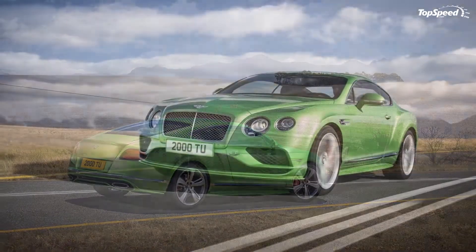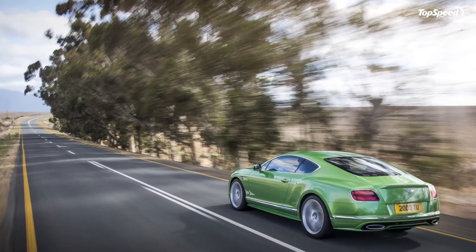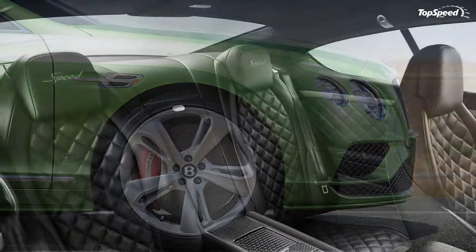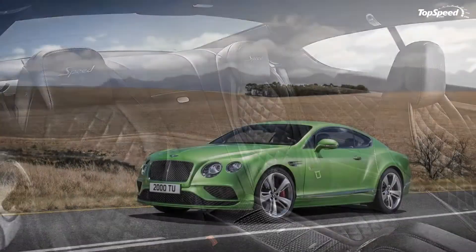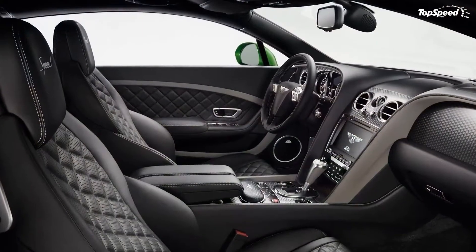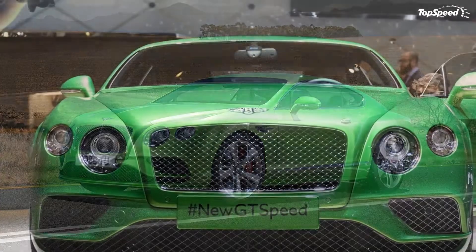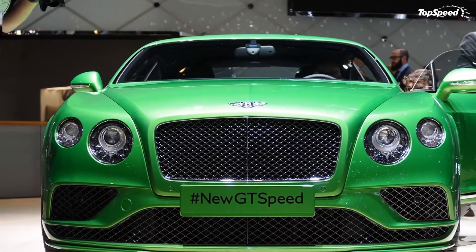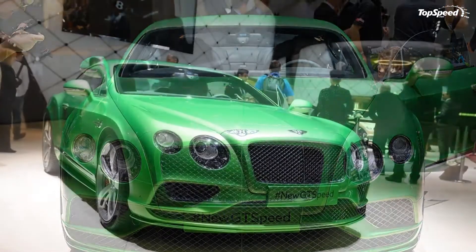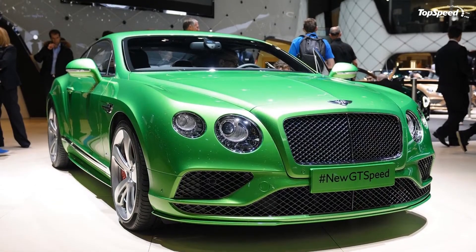It's details like these that can make a grand tourer stand out from a design standpoint. Updates continue around back with a more sculpted trunk lid that includes a more pronounced integrated spoiler. While the new trunk lid can also be found on the standard GT, the revised rear diffuser is unique to the GT Speed, complemented by a new chrome strip that runs the entire length of the upper bumper. Classy.